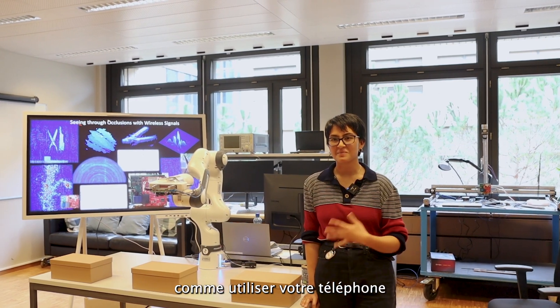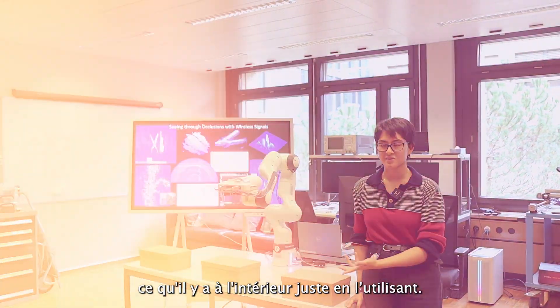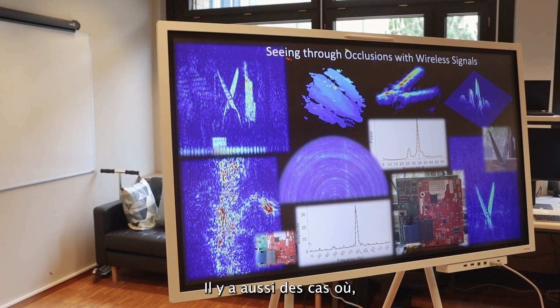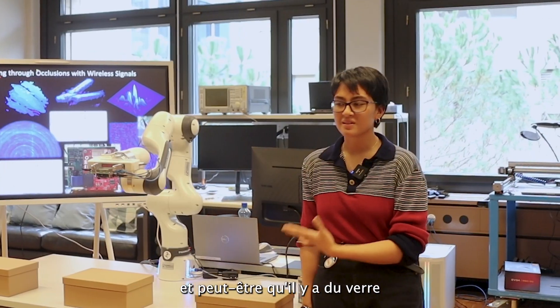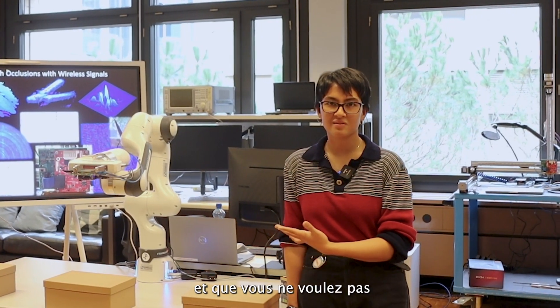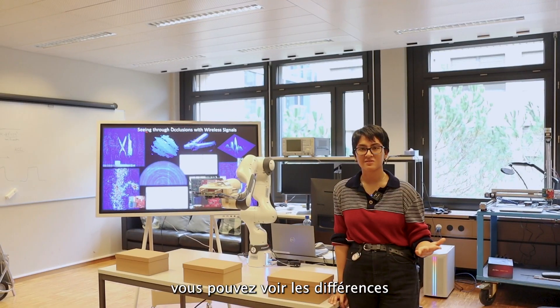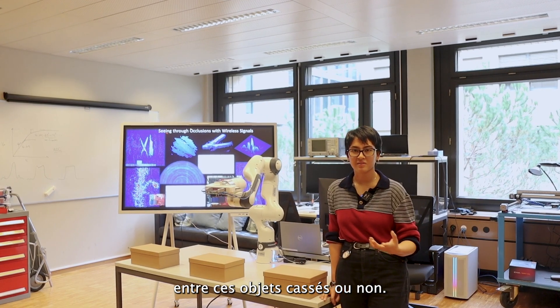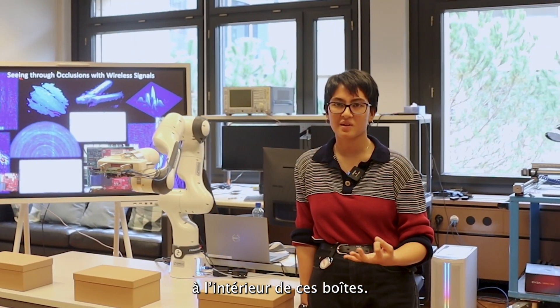In the future, you can imagine using your phone — just putting it up to a box — and being able to see what's inside. There are also cases where you have a box, you don't know what's inside, maybe there's broken glass and you don't want to open it. Using wireless signals you can detect whether objects are broken or not, as well as detecting different materials inside these boxes.